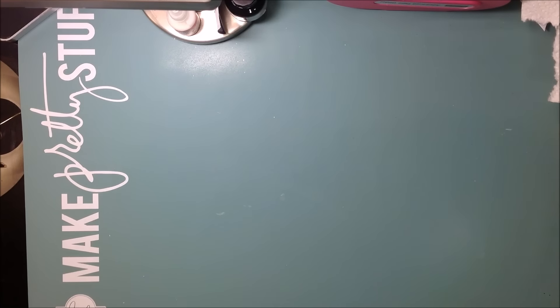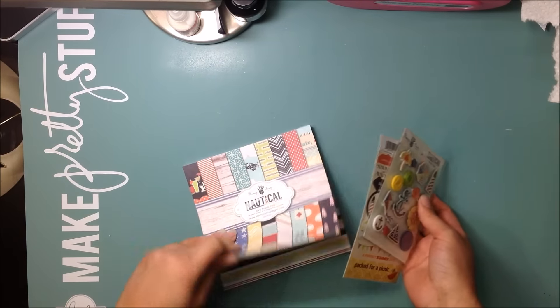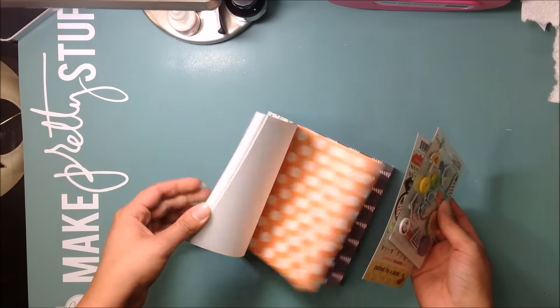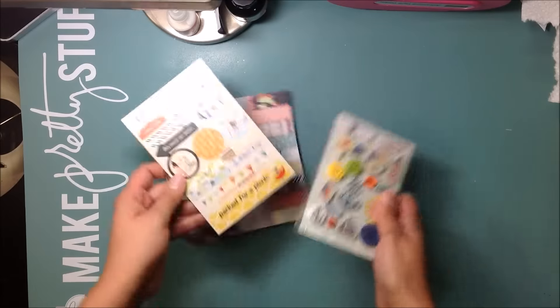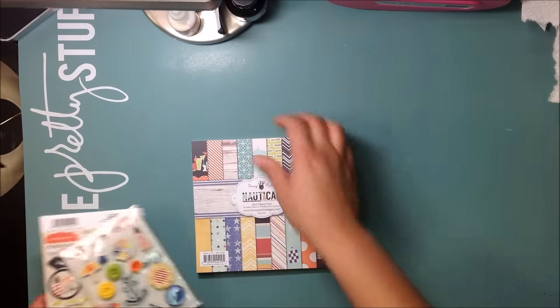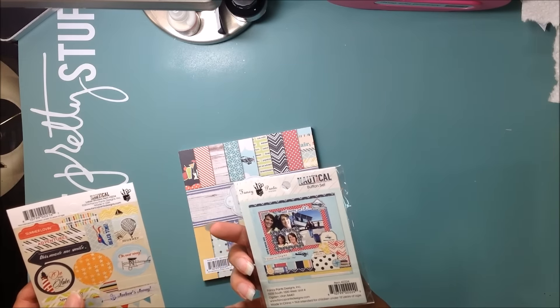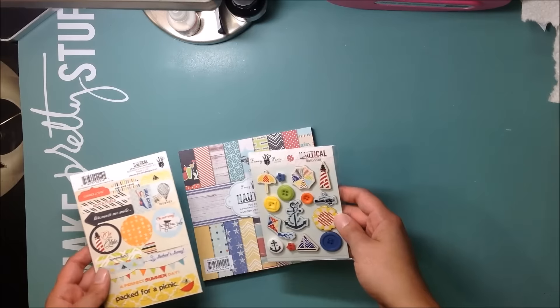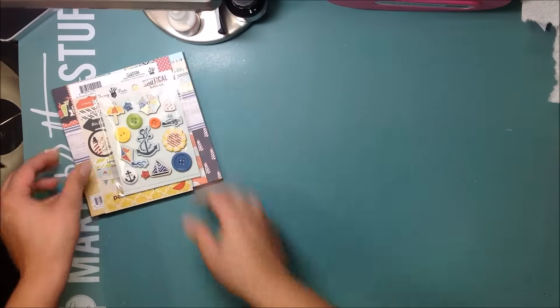Let's get to the fun stuff. I got this little kit — it's the Nautical Collection by Fancy Pants. It has some really pretty cute papers, a mini kit, and stickers. It's from 2014, so it's a little older. It also includes some buttons and chipboard stickers. That's cute.